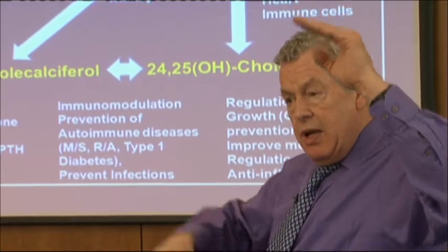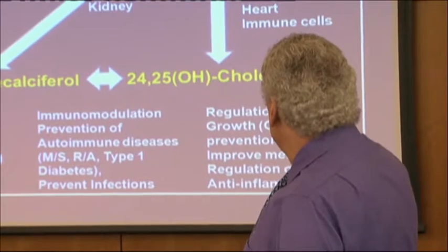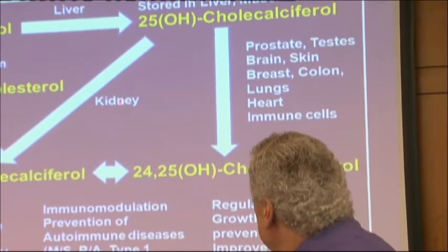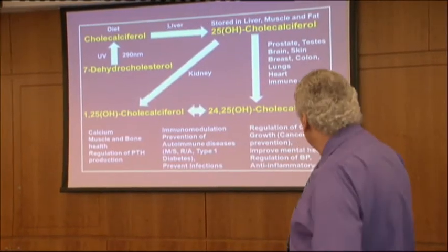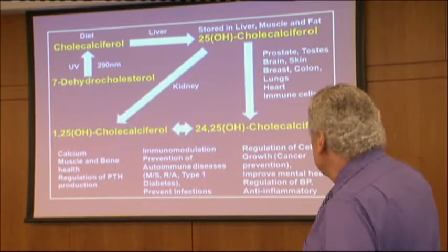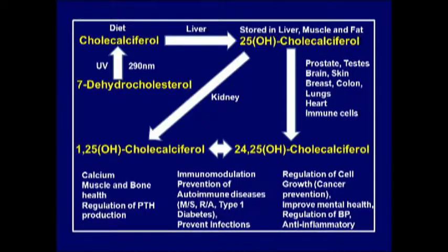The 24,25 form is almost like an antagonist - when one goes up the other goes down, acting as regulators within the same hormone system. The 1,25-hydroxy is converted in the kidney; the 24,25-hydroxy is converted in the prostate, testes, brain, skin, colon, breast, lungs, heart, and immune system. This 24,25 form is responsible for immunomodulation - it helps with macrophages and monocytes in the immune system.